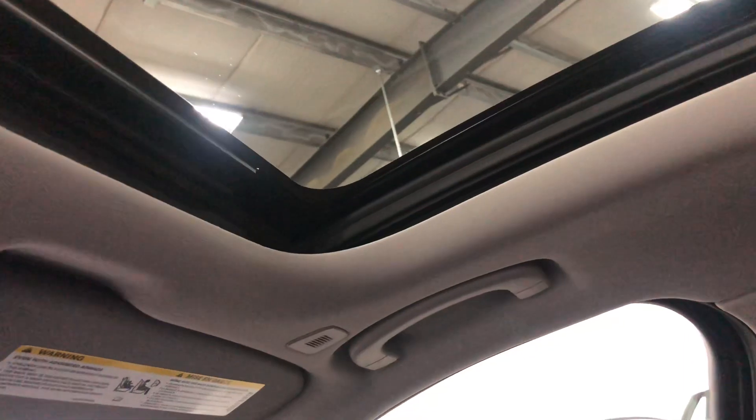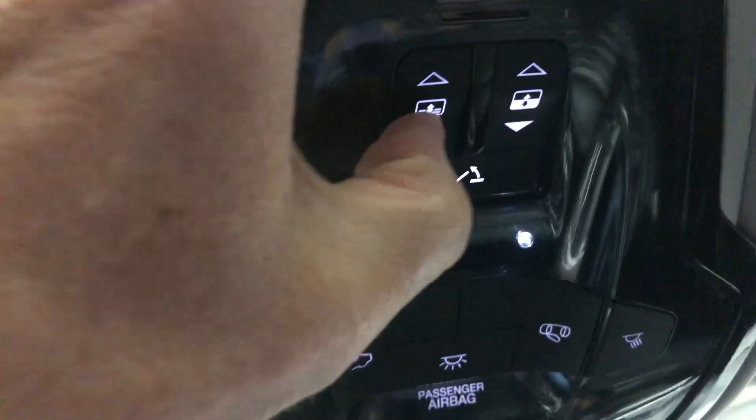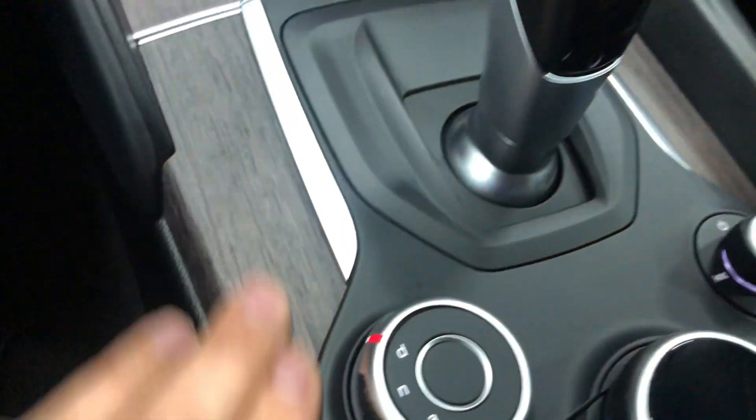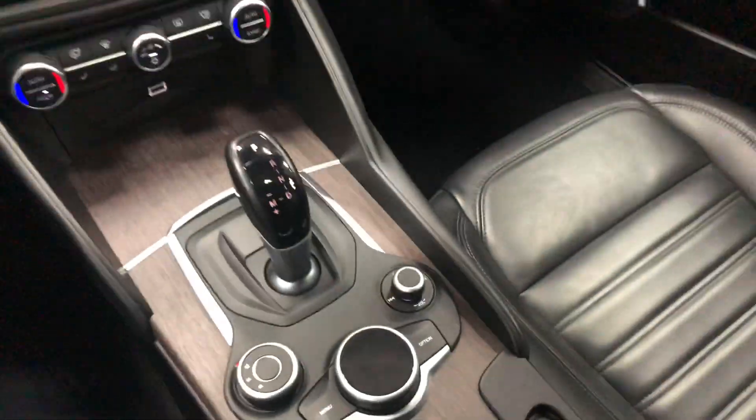Let me close that now and show you the blind operating. There we go — that closes the blind. So that's pretty cool — all power. It's got nice wood grain here, which has a real wood texture to it. Electric parking brake there.